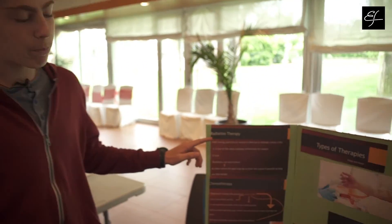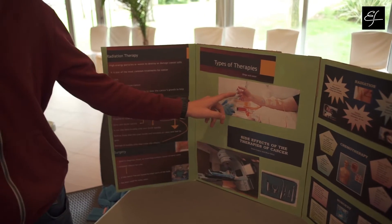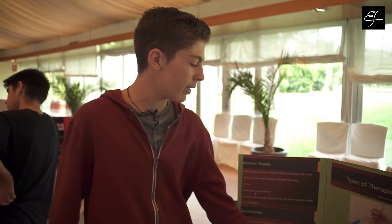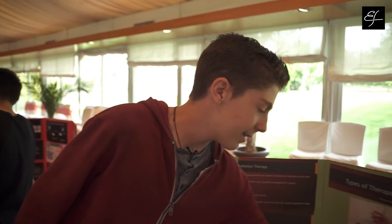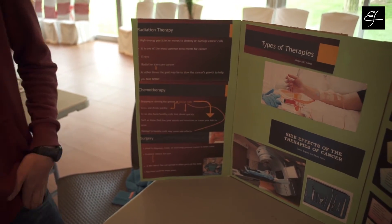There are three types of therapies that are most commonly used: radiation therapy, chemotherapy, and surgery. As you can see, this is chemotherapy, radiation, and this is surgery. You have to choose one of these three. I would probably choose surgery because it has the greatest chance for cure and doesn't have as bad side effects.